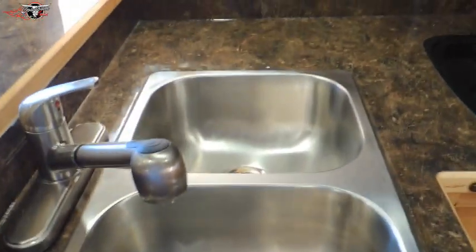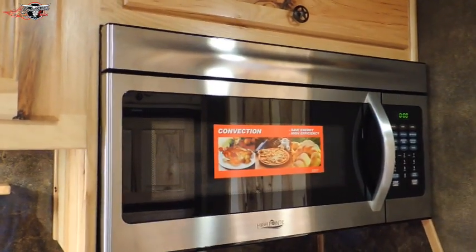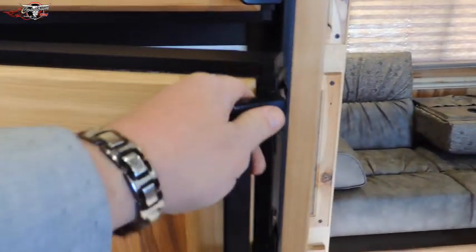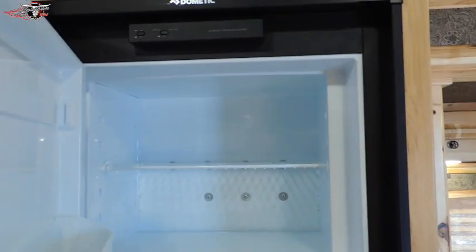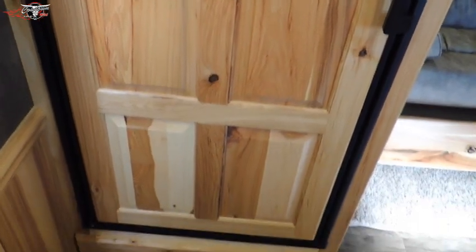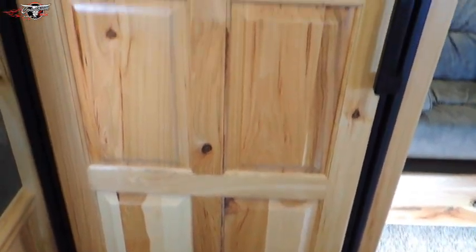We've got the big dual sinks and a convection oven. The fridge over here has got lots of room in it, and your freezer as well. It's got a raised wood paneling over it — it's not just a sticker, it's actually solid wood paneling on top of the fridge.